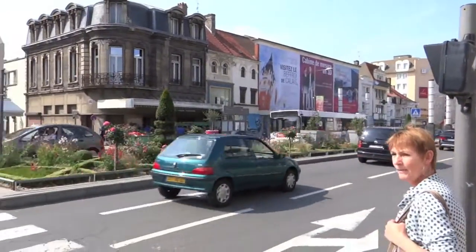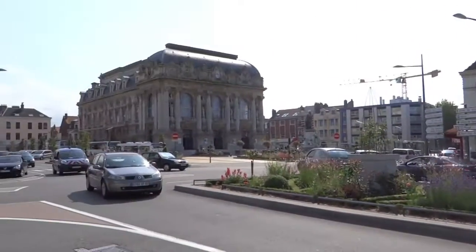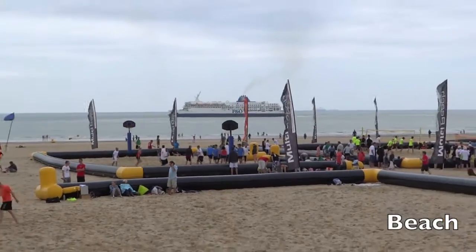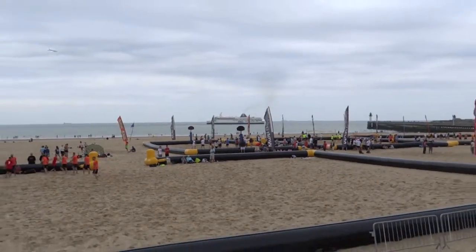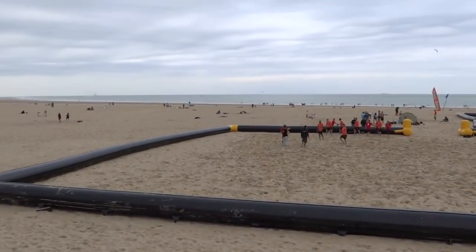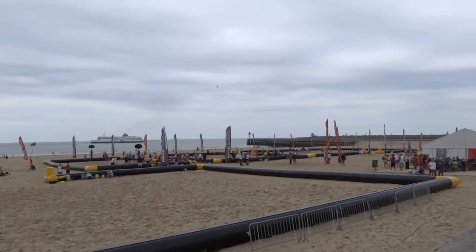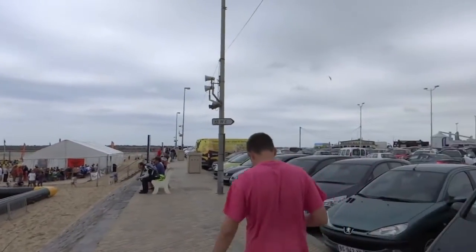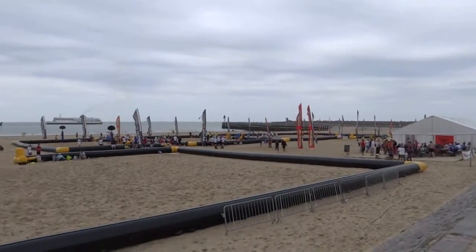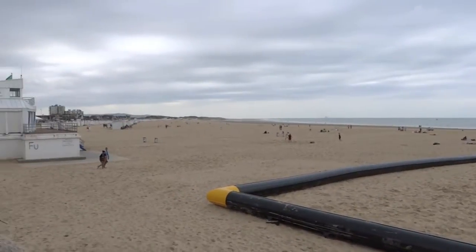This is sort of the main shopping street. Here's the beachfront and that's the port where the ships come in. And here we are — people playing touch rugby and a very big, long beach.